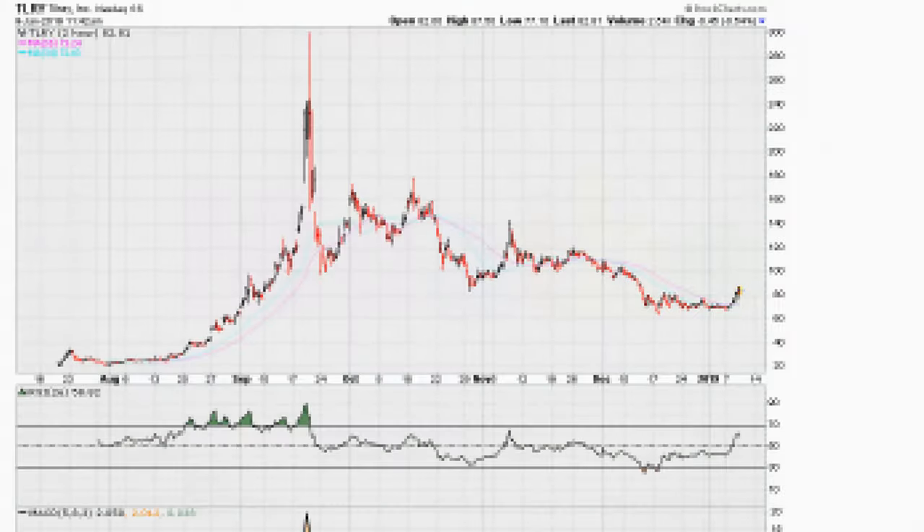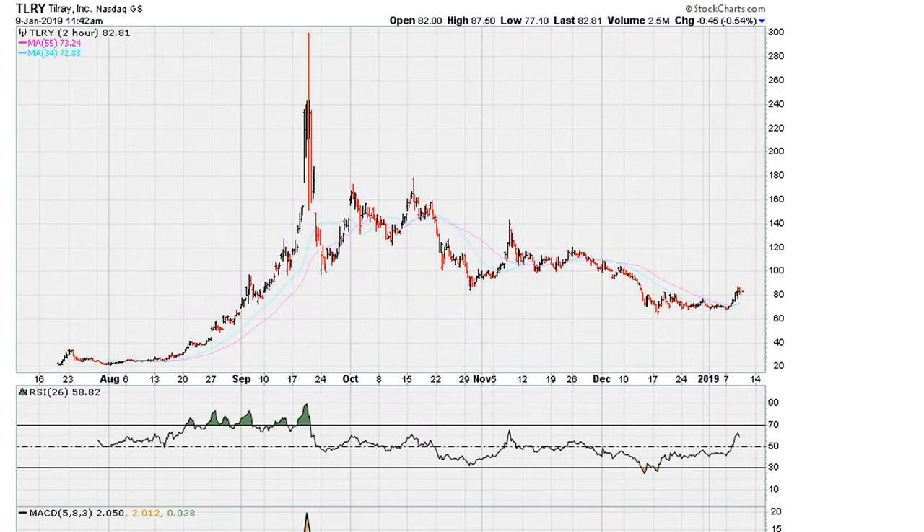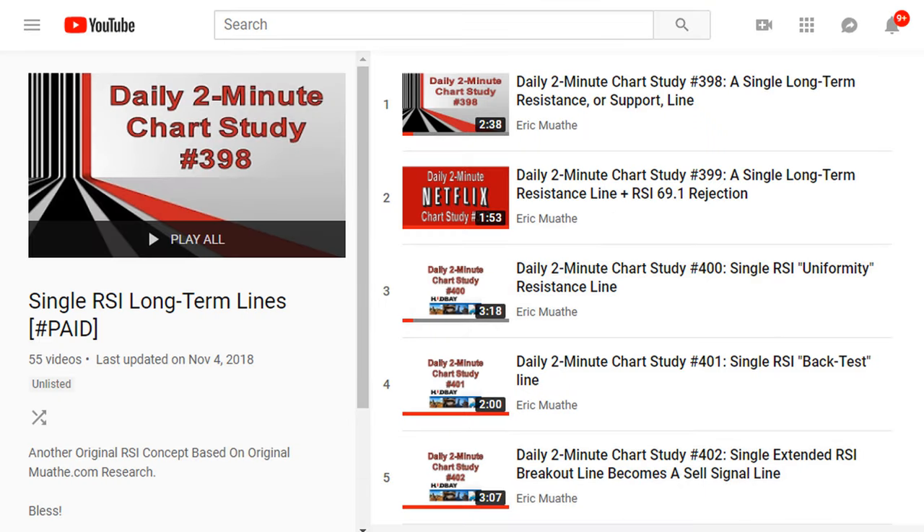Eric Muth with Muthy.com. Let's take a look at TLRY and we're going to be using the single line analysis to try and understand what the stock is doing. You can find an intro to this playlist by taking a look — there should be a link in the description of the video.